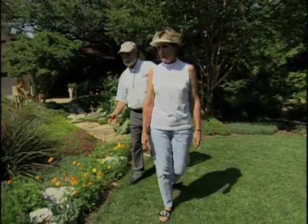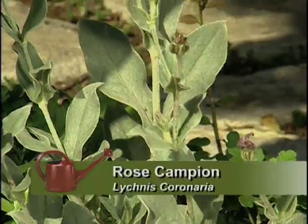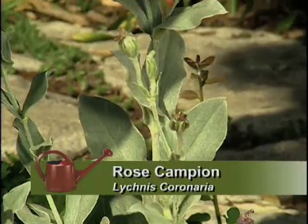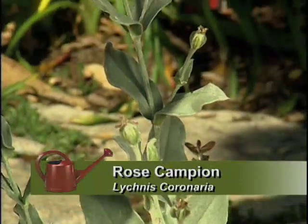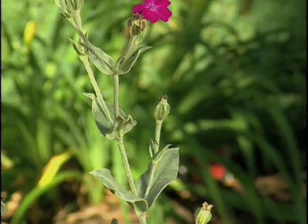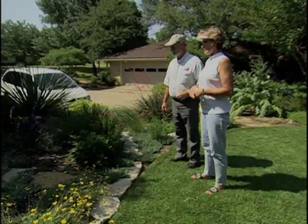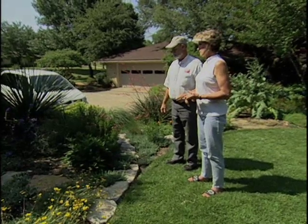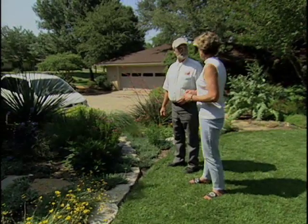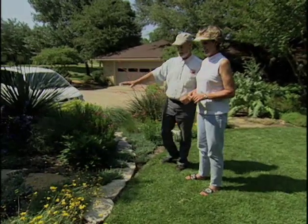Looking through here, what's this ground cover back here? That's Lychnis. It self-seeds and it's a biennial. It comes up with a sort of gray, fuzzy leaf ground cover, and then it sends up a bloom spike this time of year. I have two colors — one is a real hot pink and the other is white. It's beautiful right now. This may be a perfect plant.